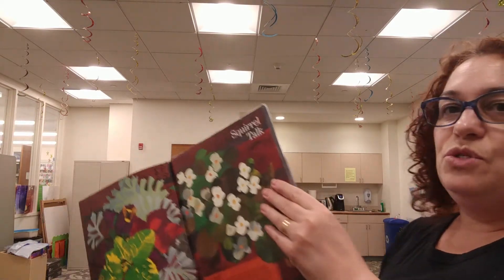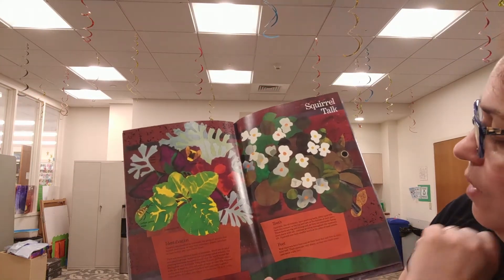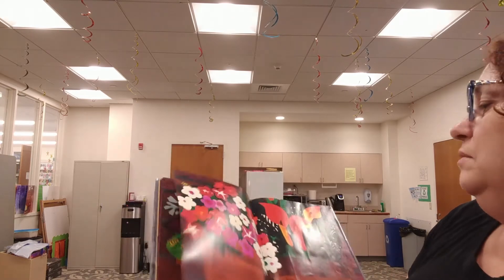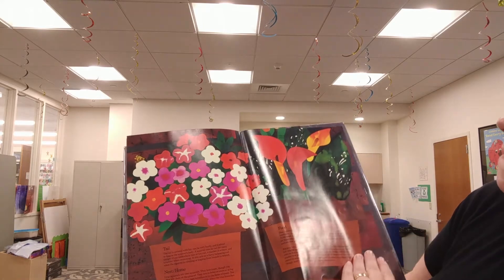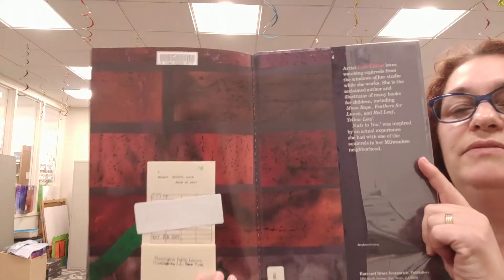And here's some squirrel talk. There's information about squirrels — what about their teeth, about their feet. There's a yellow jacket here. Squirrels' tail, where they live, what type of food they eat.